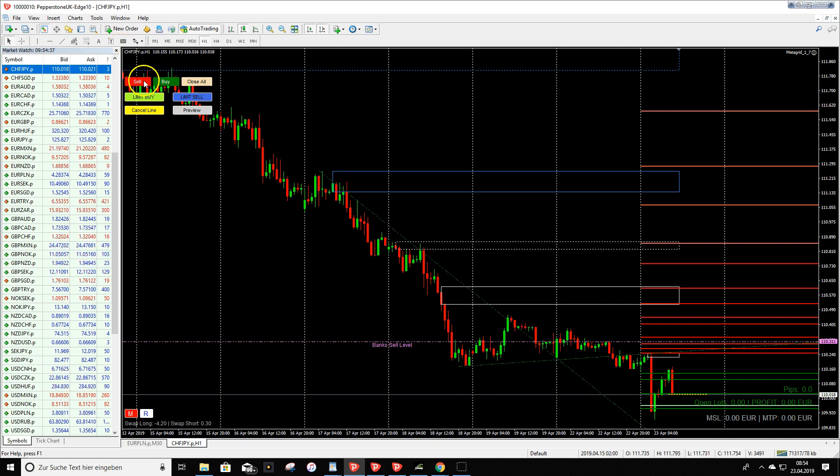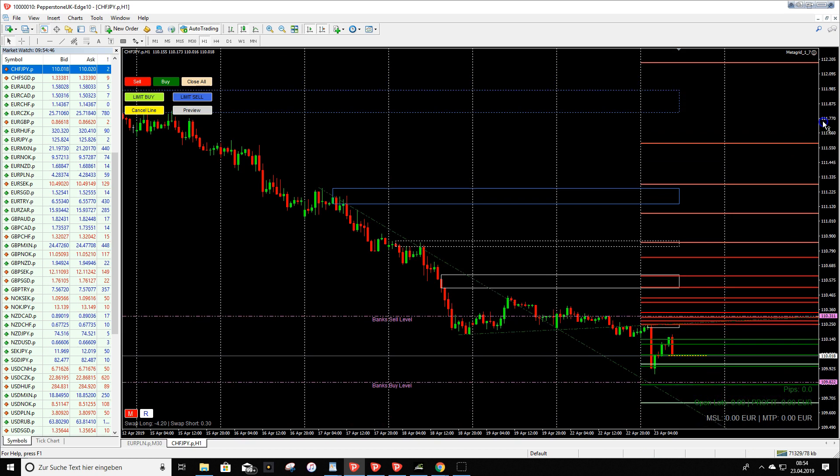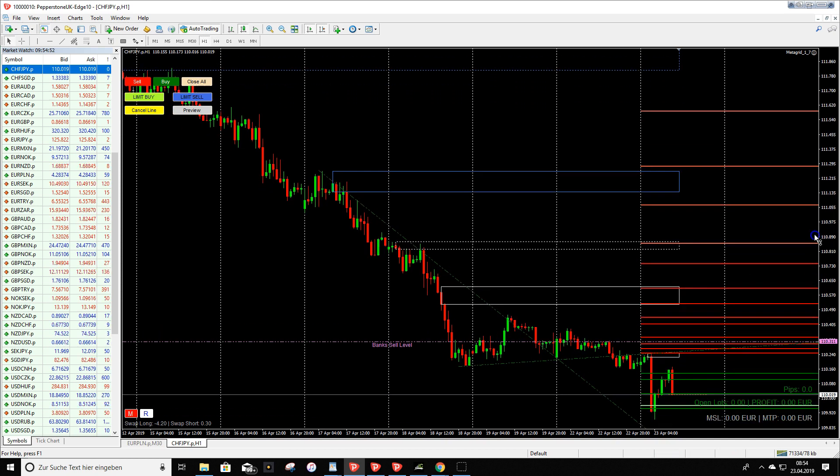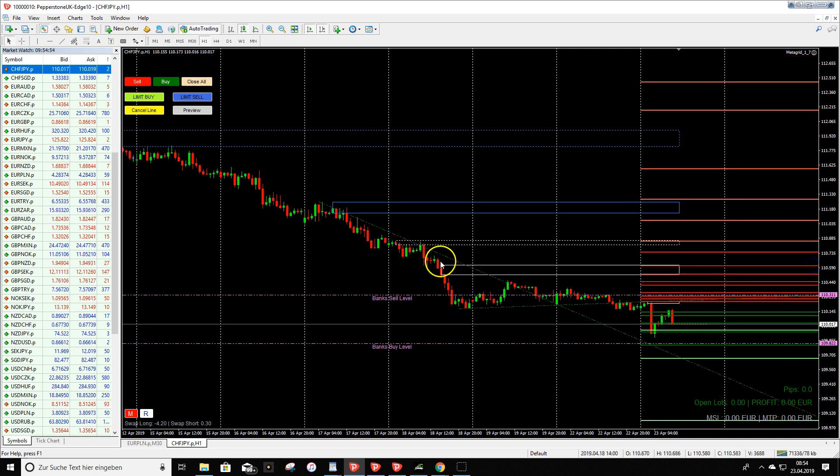I think finally we can now look for some buy opportunities on this pair. If we look at our chart, we have here a trend line and here another trend line.